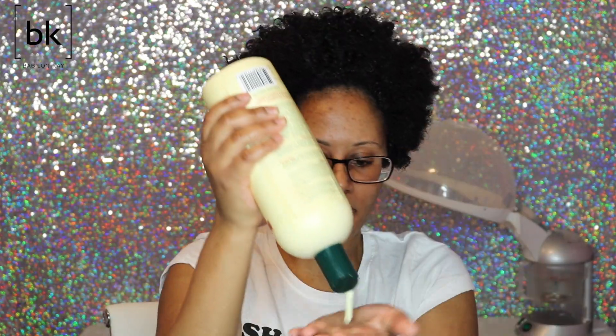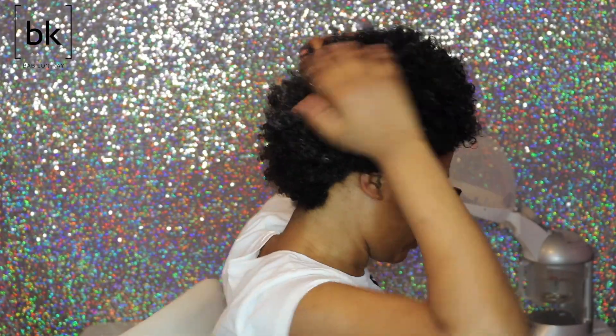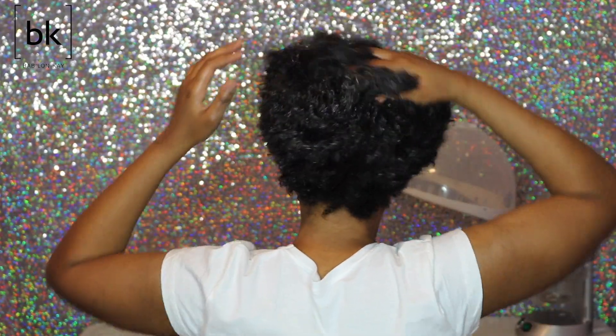I'm just going to start putting this throughout my hair — no rhyme or reason — because my hair is short, it's easier than trying to section it off. My hair loves this conditioner; I used to use this all the time when I first started my hair journey. I have a dry patch in the center back of my head, so I always make sure to put a ton of conditioner in that section.